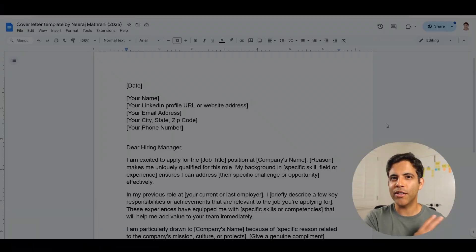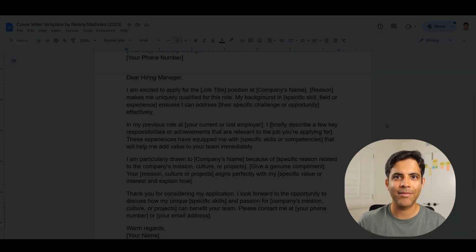Step one: grab my cover letter template. It's free and it's linked in the description below. I'll also link a video that walks you through this entire template in detail. It's optional to fill it out — it will help make AI's output stronger, but cover letter burnout is real. Sometimes we just need AI to do the heavy lifting and get us started.